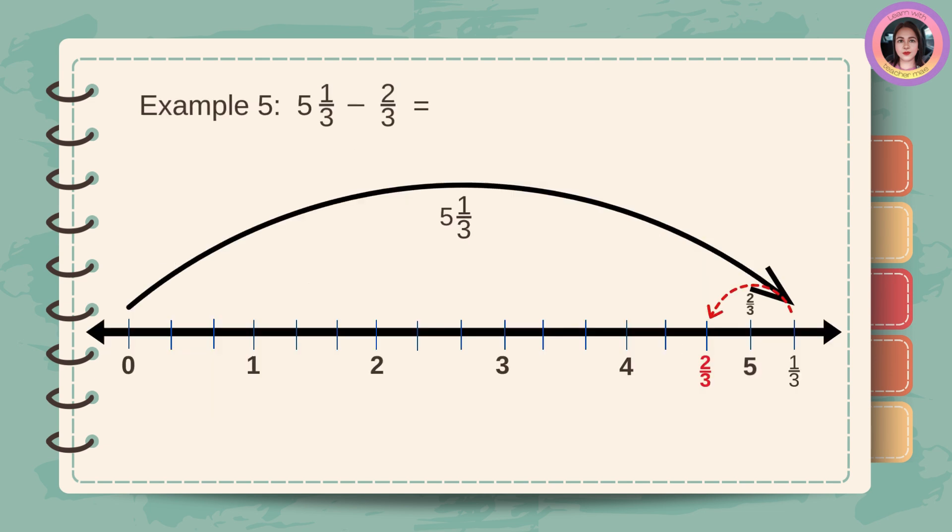Example number five: five and one-third minus two-thirds. Look at the number line. The black arrow represents five and one-third. Then, remove two-thirds, which is the red arrow. The answer is four and two-thirds.